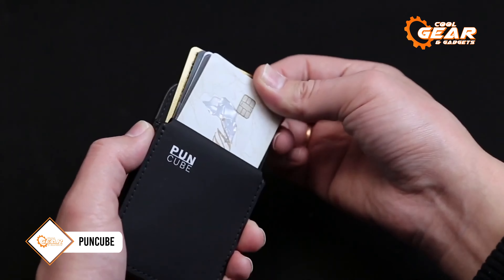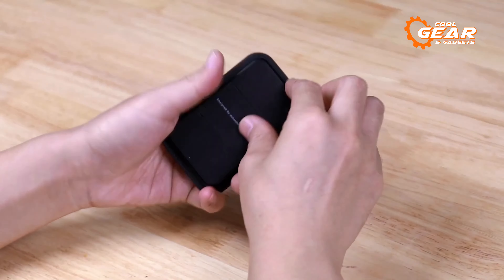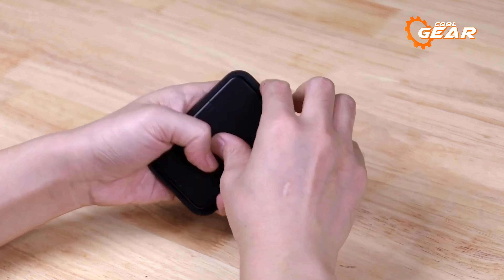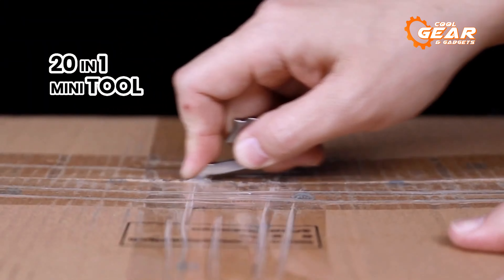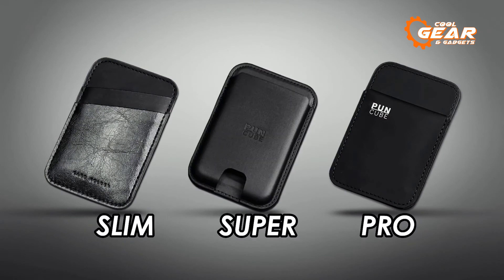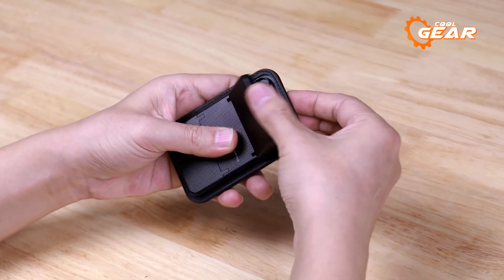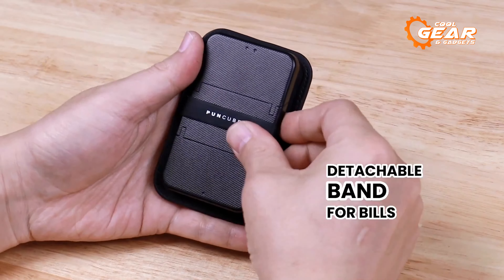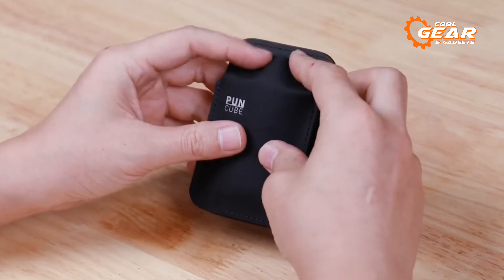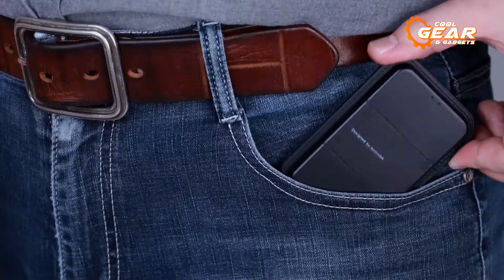Allow me to introduce the Puncube, a wallet that not only rivals but surpasses the Zeus in functionality. This unassuming yet highly practical wallet seamlessly combines the roles of a key organizer and cardholder, taking EDC items to a whole new level. Capable of accommodating up to five credit cards, this wallet is constructed from beacon-friendly PU leather, making it as stylish as it is functional. The MagSafe-compatible key organizer offers double-secure locking mechanisms, ensuring your keys are always within reach. Bid farewell to the jingling sound of your key stack and embrace the Puncube, a multifunctional and streamlined addition to your everyday carry arsenal.